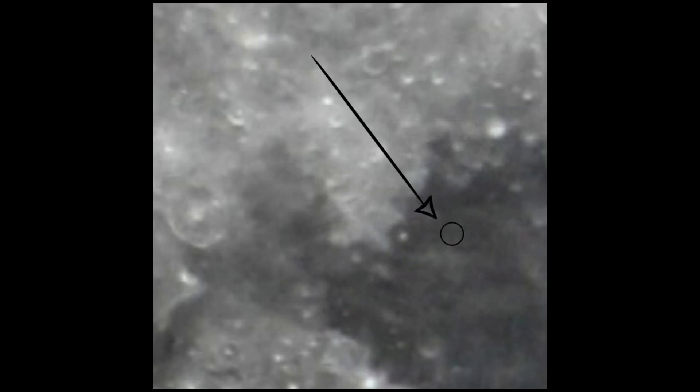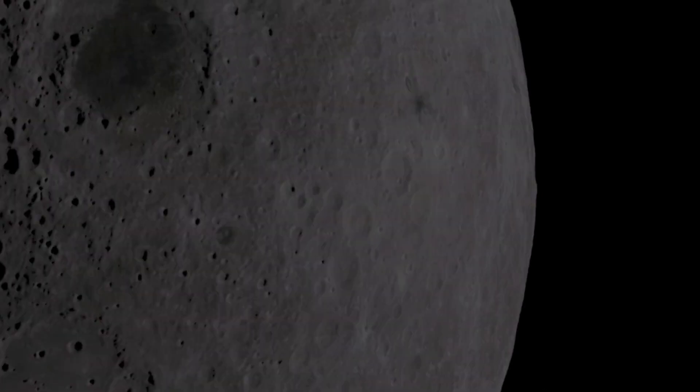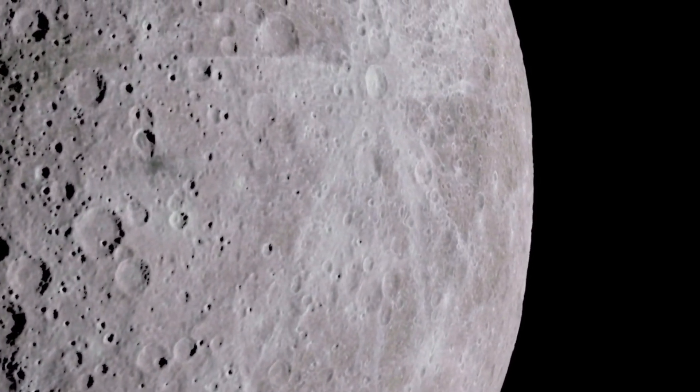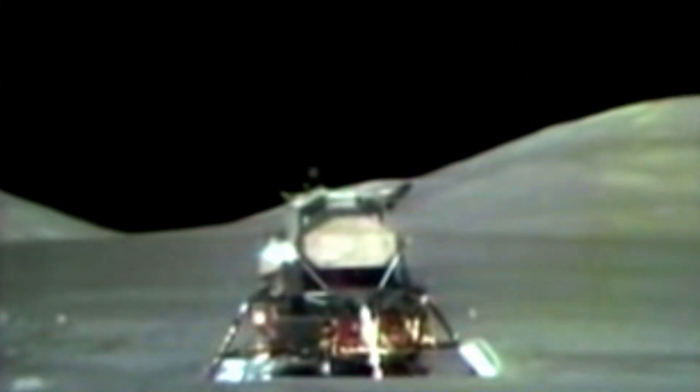We found it! This is the Apollo 11 landing site, photographed from my backyard. How amazing! So although it's not easy, it is possible to see the landing site. Thanks for joining me on this adventure. And don't forget to subscribe if you enjoyed watching this video.